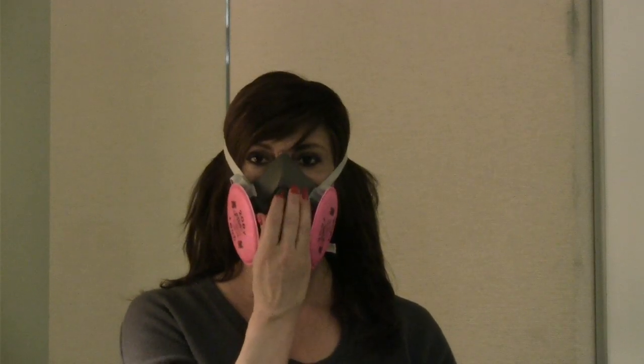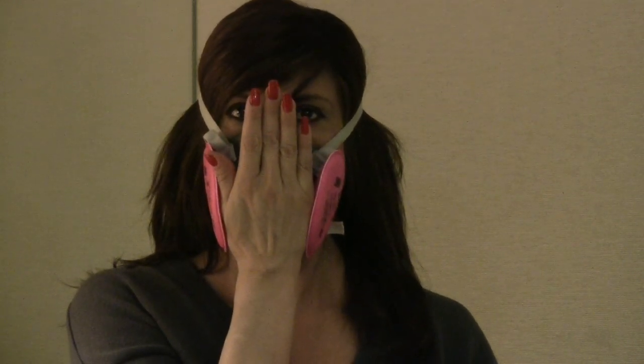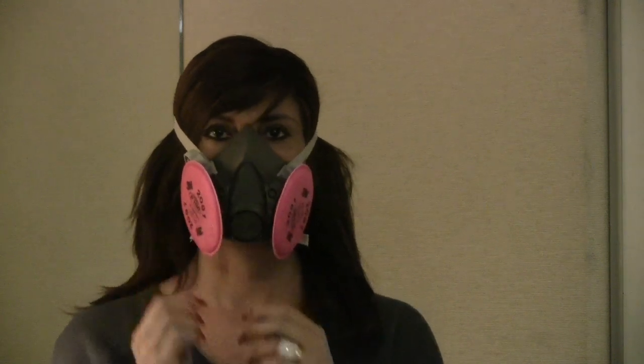To ensure that you have a good seal, you should perform positive and negative pressure checks. To perform the positive pressure seal check, place the palm of your hand over the exhalation valve in the center of the mask and exhale gently. If the face piece bulges slightly and no air leaks are detected between your face and the face piece, a proper fit has been obtained. If you feel air leaking, tighten the straps a little and repeat until a tight seal is obtained.